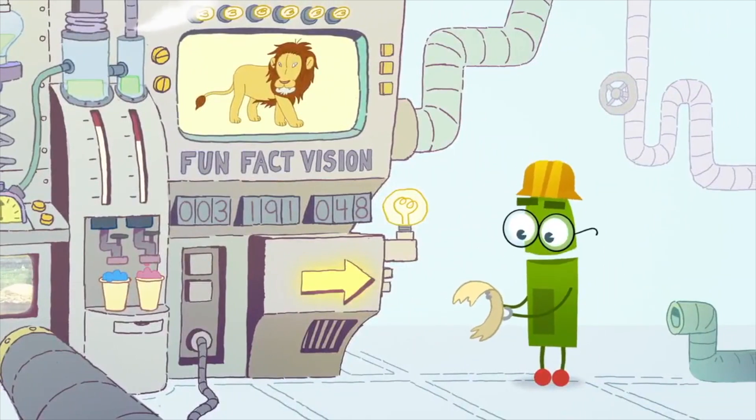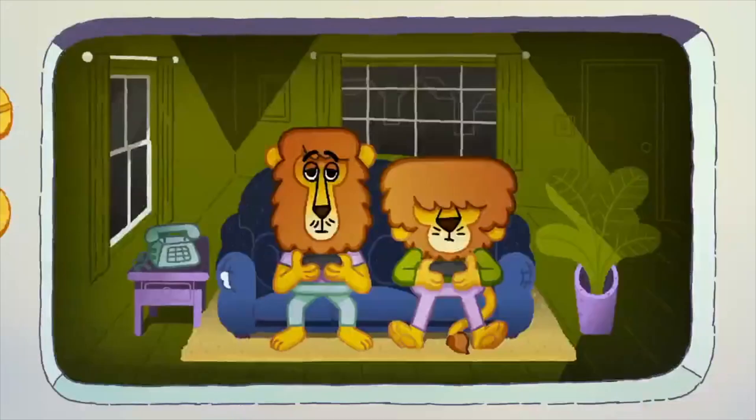Did you know that a lion's roar can be heard up to five miles away? I'm hungry. Me too. Should I call and order a pizza? Sure.